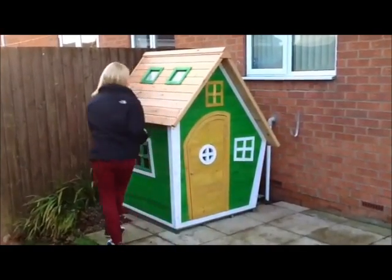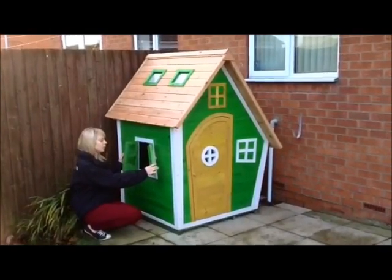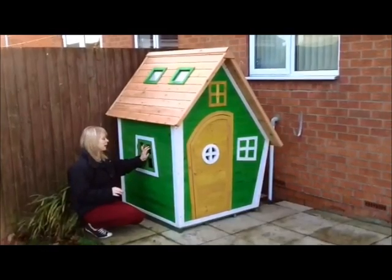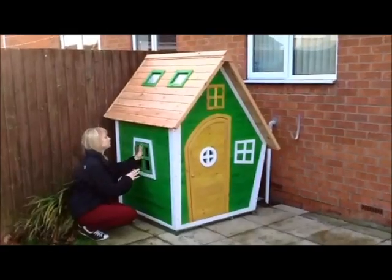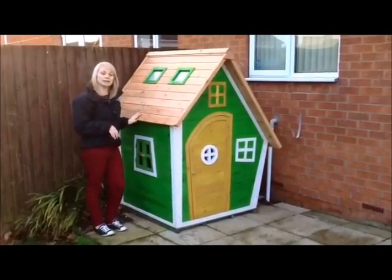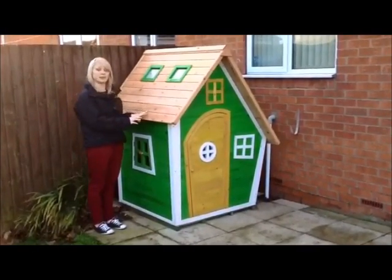When you come round to the side there's a little window here which monster likes to play peekaboo through. It secures well — the windows are plastic so I'm not too worried about that, and the hinges are really well screwed in. It's also got two skylight windows up here which lets in plenty of light, so it's never dark, even in winter it's not too dark in there for him to play.